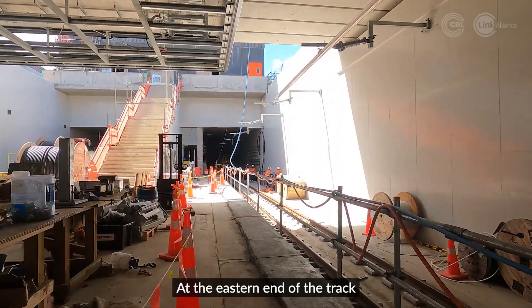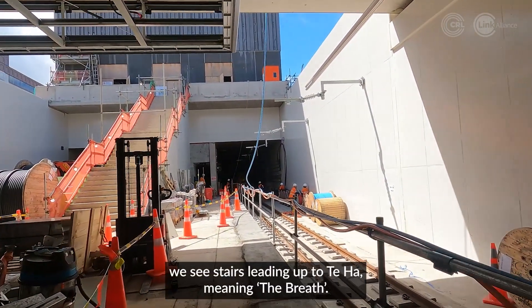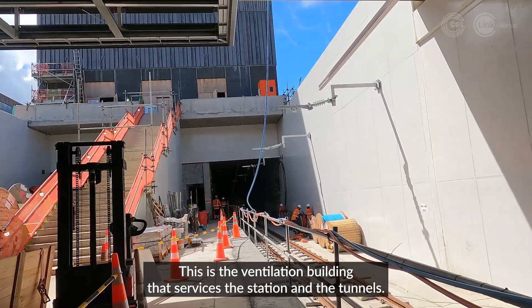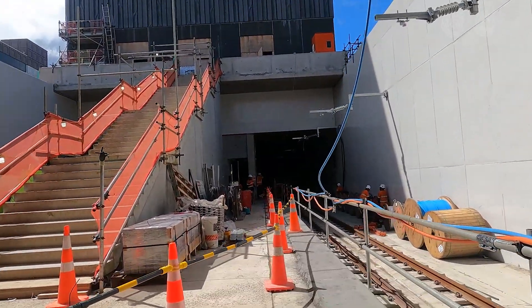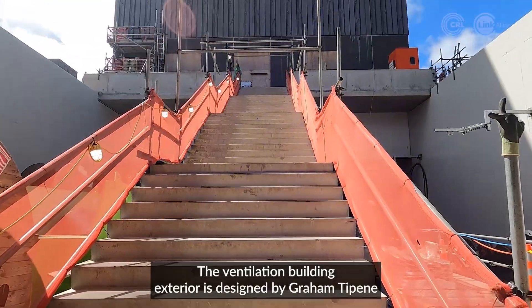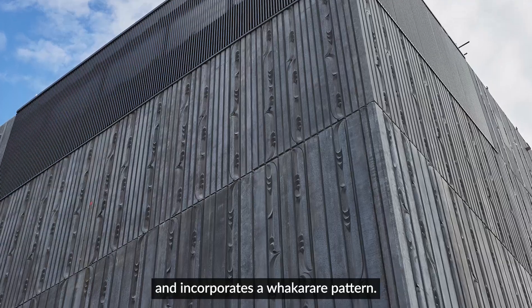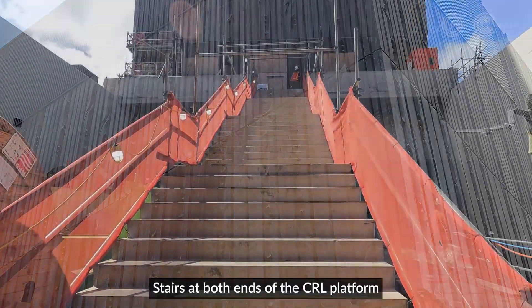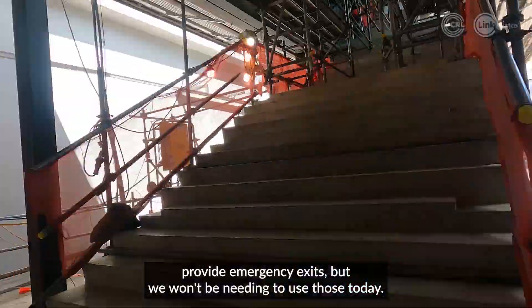At the eastern end of the track, we see stairs leading up to Taha, meaning 'the breath.' This is the ventilation building that services the station and the tunnels. The ventilation building exterior is designed by Graham Tippany and incorporates a Fakarare pattern. Stairs at both ends of the CRL platform provide emergency exits, but we won't be needing to use those today.